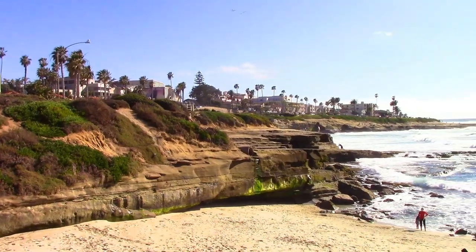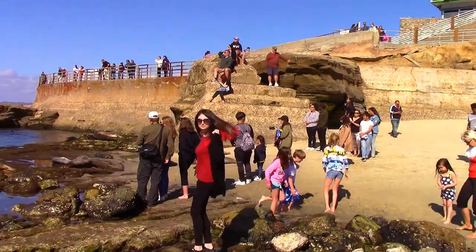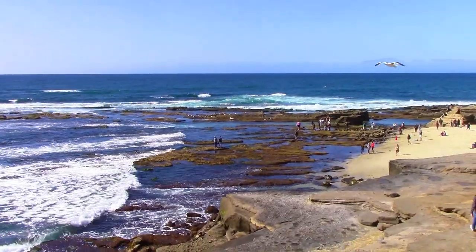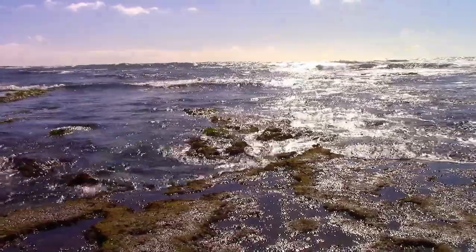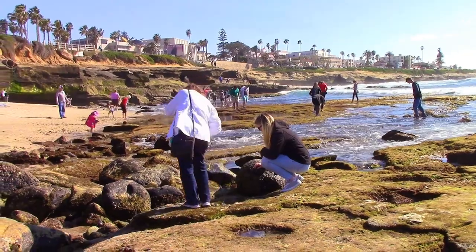We're going to recreate some of our favorite travel memories in extravagant cakes and sugar masterpieces. This week we're headed out to the west coast — San Diego to be exact. Our awesome friend and San Diego native Tammy has offered to show us the sights.